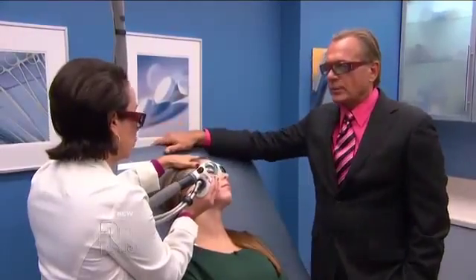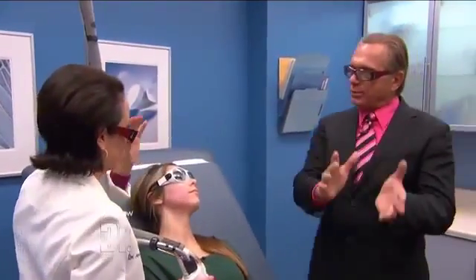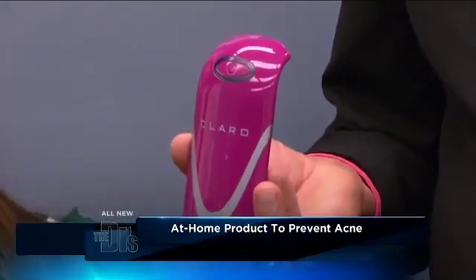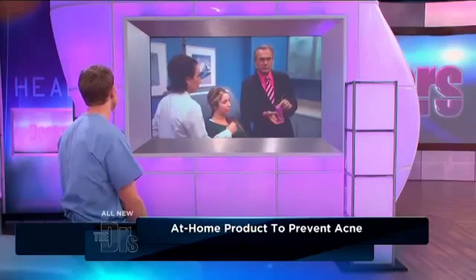How many treatments? She's going to need three to five treatments as well as an at-home skin care program. For people at home, is there something they can do that's going to give a similar treatment? Well, this gadget here is an intense pulse light device — it's not a laser. The way it works is it helps treat acne before it becomes red and before it can develop a scar.